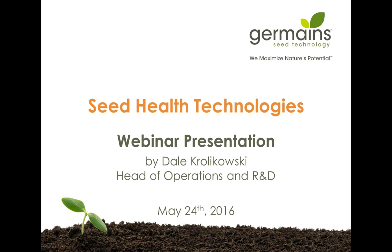I am pleased to turn the program over to Dale. Thank you, Robin, very much for that introduction, and welcome everyone to Germaine's first webinar, which we plan on doing a lot more throughout the next few years to help educate the growers, the dealers, and the breeder-producers on the different technologies that we offer.